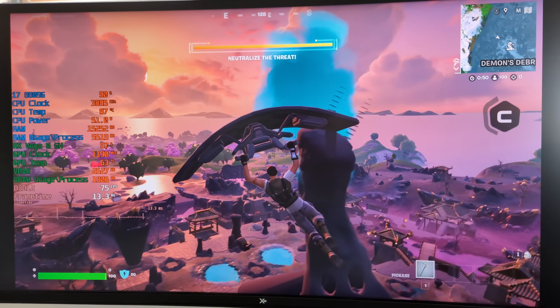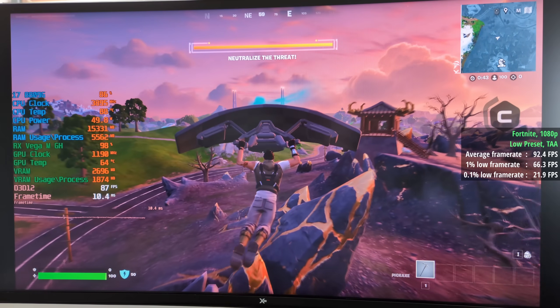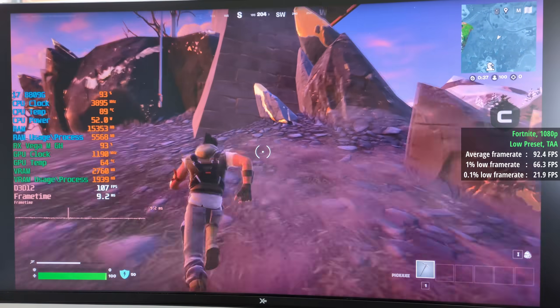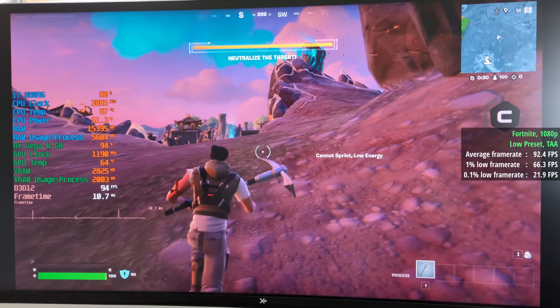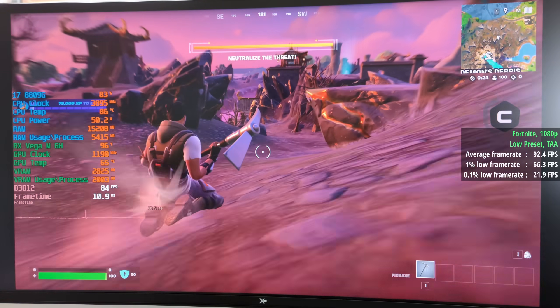Fortnite to finalise: 1080p with a low preset and TAA for 92 FPS. This wasn't even with the low graphics settings performance API that makes it look like a PS2 game — I just used DX12 here for 92 FPS, a 1% low of 66 and a 0.1% low of 22. Definitely playable with a few expected dips and drops, as I normally get in Fortnite anyway.